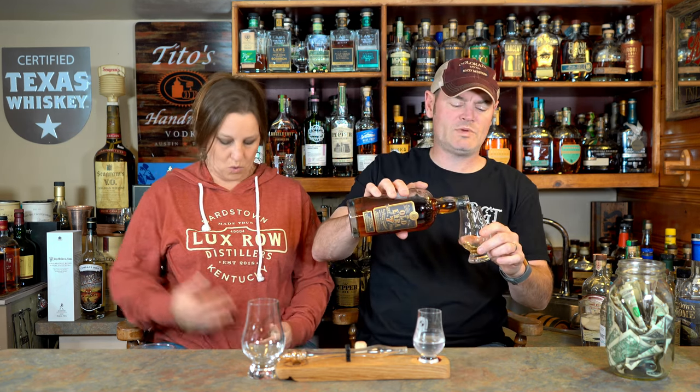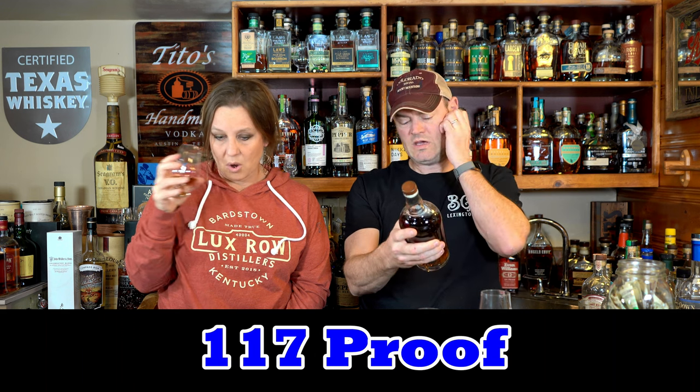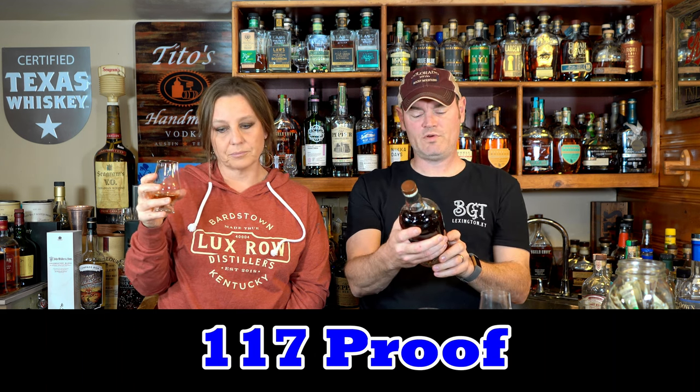Today we're going to try the Old Ezra seven-year-old Kentucky Straight, seven-year from Lux Row. You're wearing the shirt of the band that you're going to go see. So this is a seven-year-old, barrel strength — 58.5% ABV, 117 proof. Distilled in Kentucky, Lux Row Distillers, Bardstown.